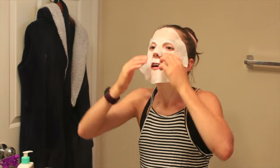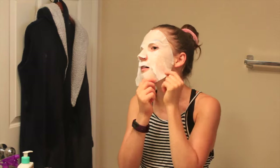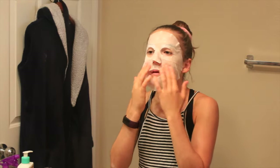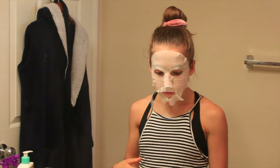This is really slimy, but it's an SK-II facial mask. So you're just going to rub it in. And there you have it. I'm going to leave this on for about 15 minutes, so I'm going to stop the video and I'll be back in 15 minutes.